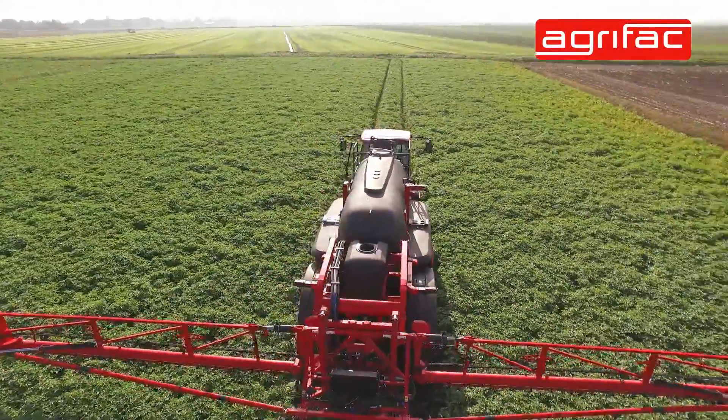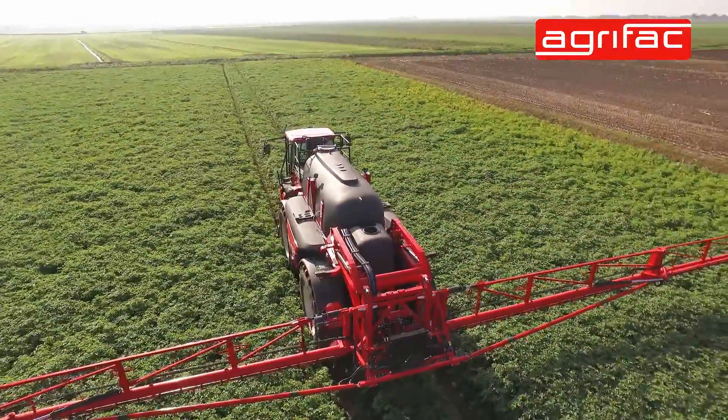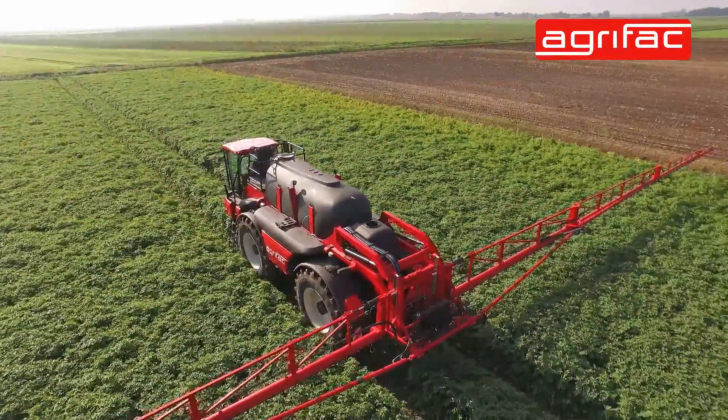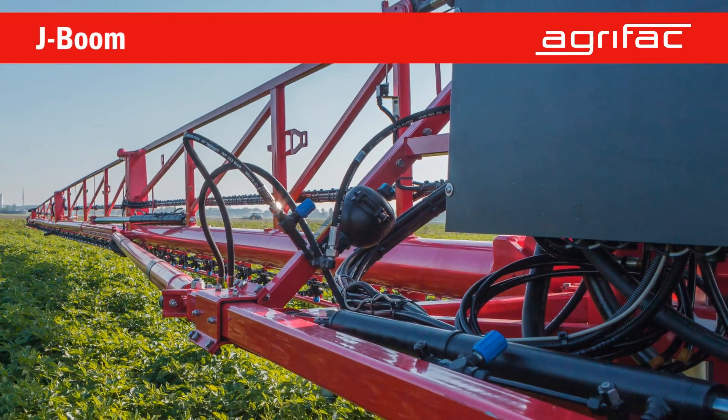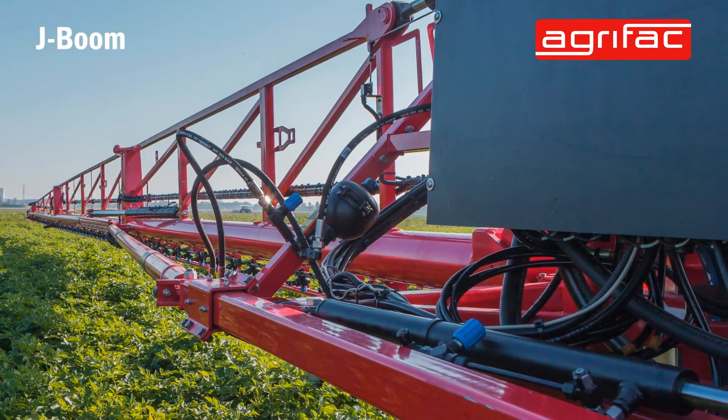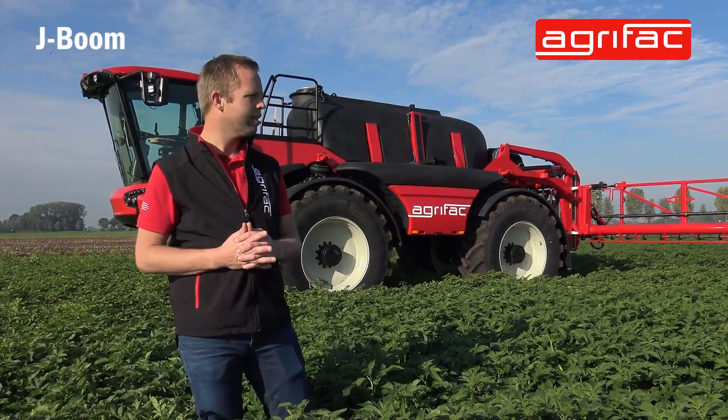Just like the previous Endurance, this machine also has a big 8000-liter tank, so for maximum endurance in the field — that's why it's called Endurance. As you can see, this boom has a very clean design, very neat, simple, and compact.